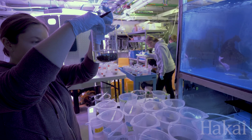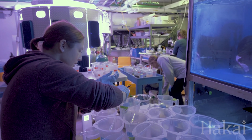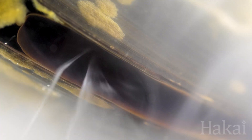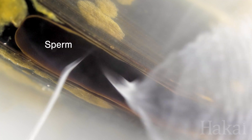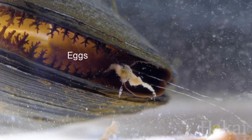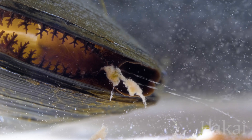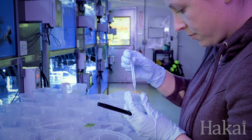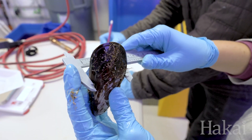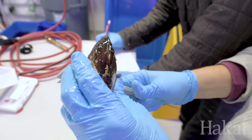We've exposed them for a month in these tanks to different amounts of CO2, so we are basically encouraging them to release their sperm and their eggs, and we're collecting those and manually mixing them so we can fertilize those eggs to produce larvae. And starting today, we are going to do the same with the larvae, with their offspring.